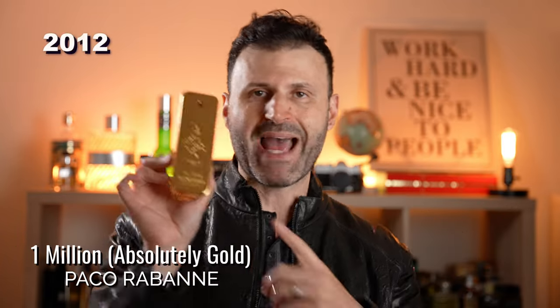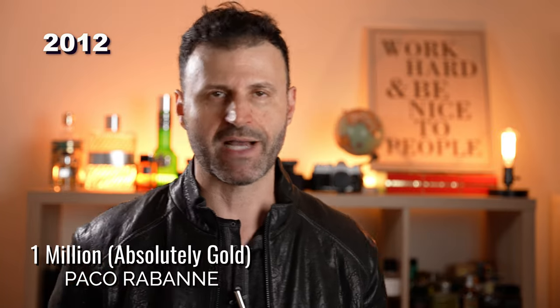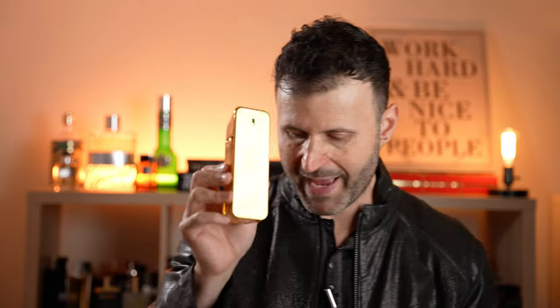One Million Absolutely Gold is deserving of mention here — absolutely the best One Million ever made. Where the original can be bubblegum-sweet, Absolutely Gold has a very strong leather infusion, less sweet, with a little oud — an oriental, leather, spicy fragrance. Believe it or not, One Million is a leather fragrance.